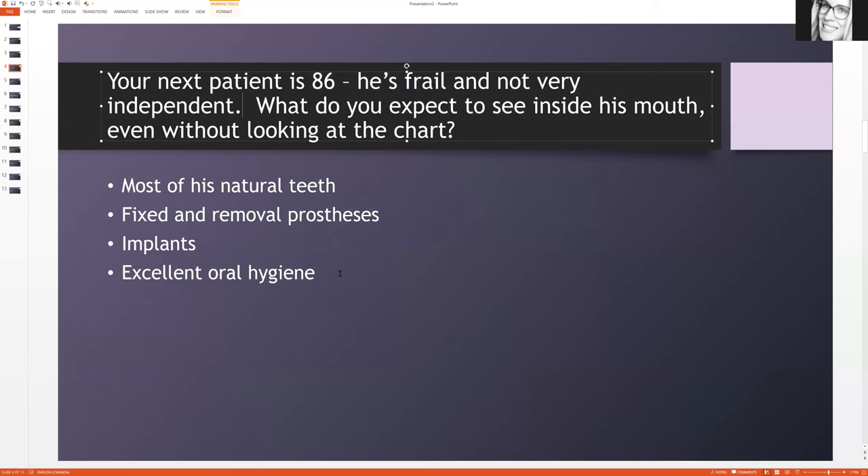That's pretty key, because then if you look at the answers — he has most of his natural teeth, he has fixed and removable prosthesis, he has implants, he has excellent oral hygiene — let's look at the answers that are similar. I would say 'most of his natural teeth' and 'excellent oral hygiene' are similar. They go hand in hand: if you have excellent oral hygiene you'll have most of your natural teeth, and vice versa. So then look at the other two left: implants and fixed and removable prosthesis.